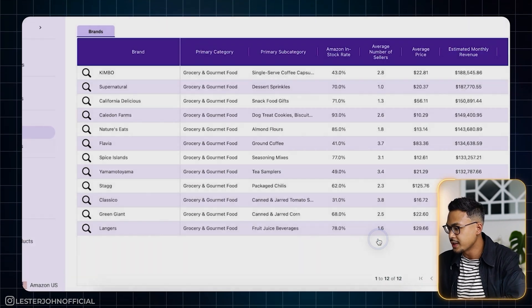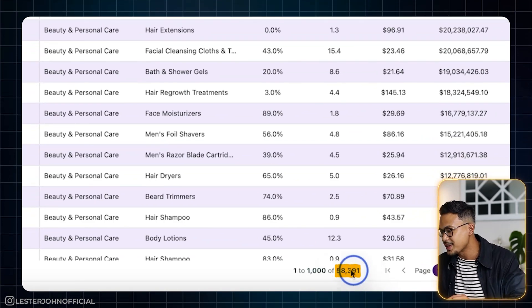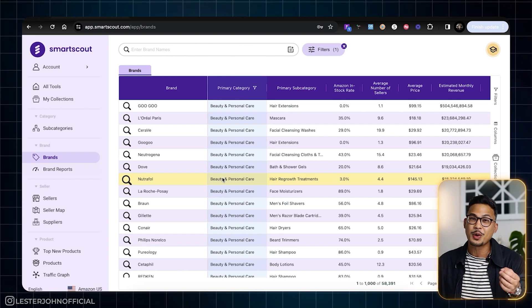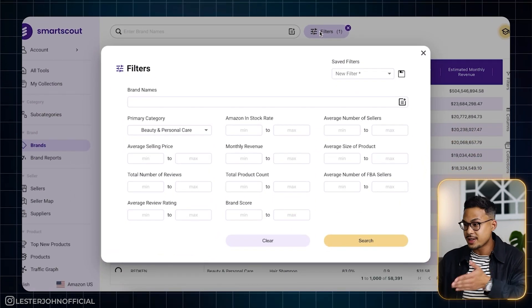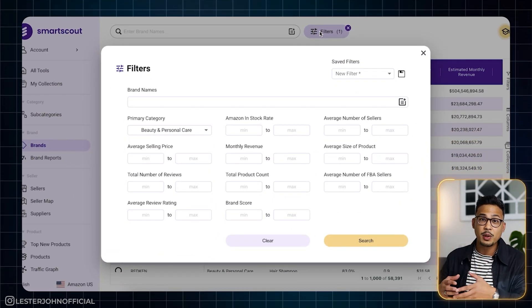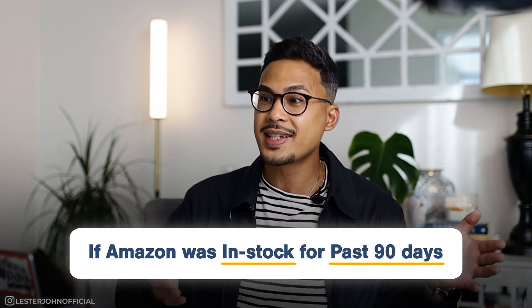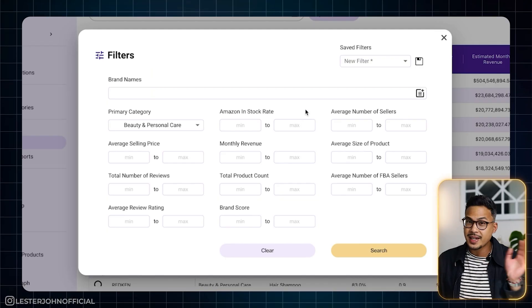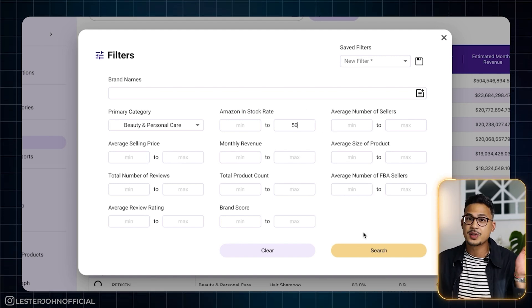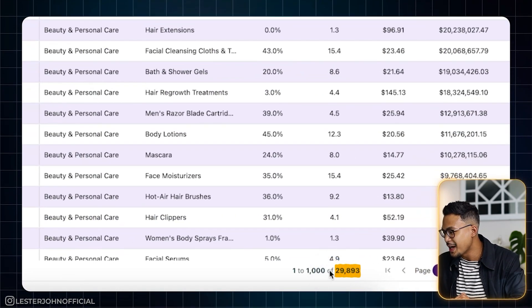We're going to go ahead and hit Search. You can see that narrows to 58,391 results. There are a lot of brands and products to go through, so we're going to go back to filters and keep narrowing. Next, we're going to go to Amazon In-Stock Rate — basically what that means is whether Amazon was in stock the past 90 days. As a rule of thumb, you want to avoid competing with Amazon. So we'll type in Amazon in-stock rate 50% as a maximum. That narrows our filter down to 29,893.